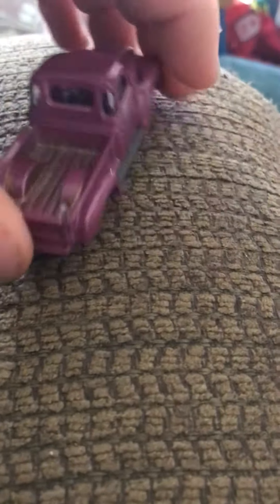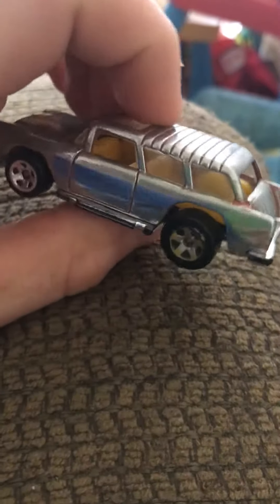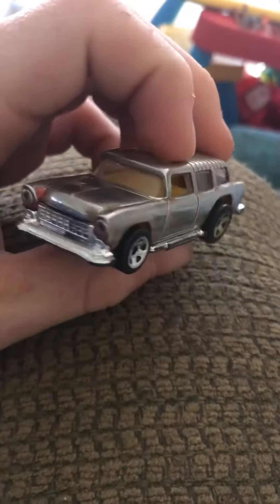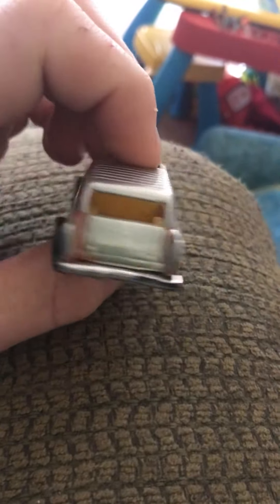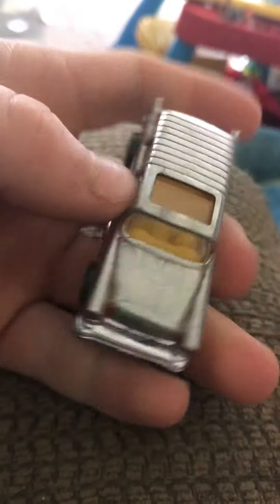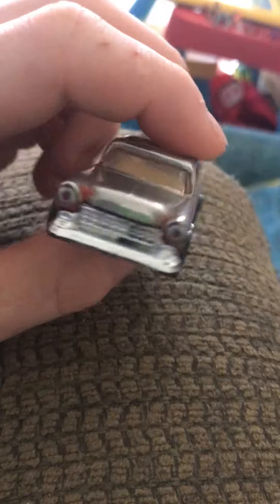We're just gonna get this Nomad right here — this is a chromed out one. I polished the living crap out of it, but I'm gonna paint it with Spectra Flame. I might use Sharpies on this one; I want to test them out, see if they really do work. Look how shiny that thing is — extremely shiny, all polished up and ready to go.